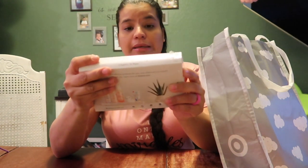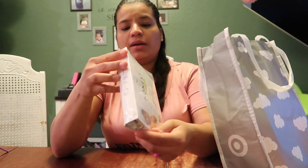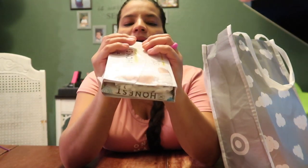Honest diapers — I'm not going to open it because I'm not using it anytime soon. It's diapers 8 to 14 pounds, size one, Honest brand. You can see right here: one diaper and a little pack of wipes.